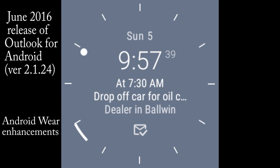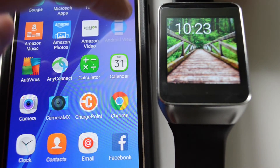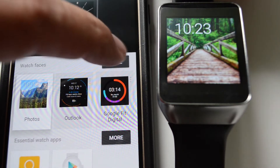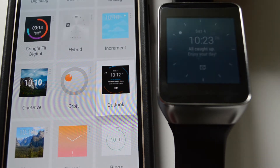The Android Outlook app released in June of 2016 has added some enhancements to Android Wear. This release includes an Android watch face that shows upcoming appointments and locations for the next 12 hours, in addition to the usual email notifications.